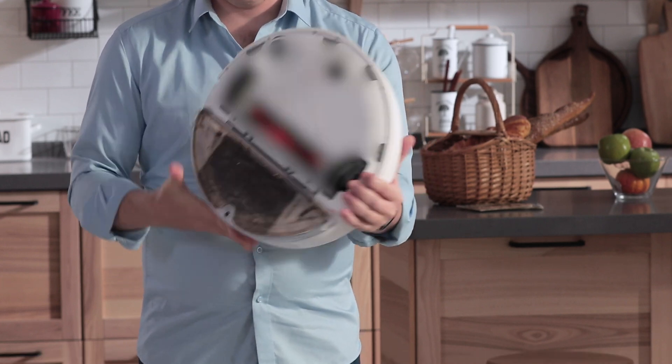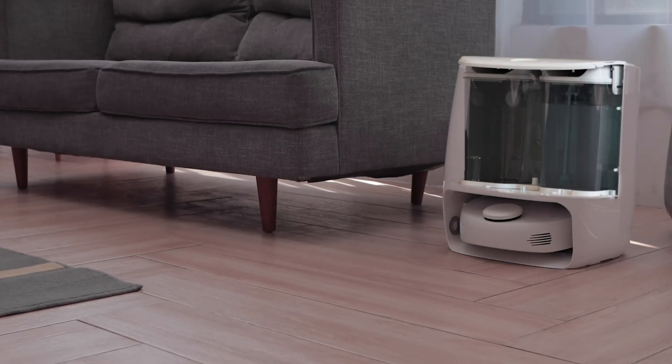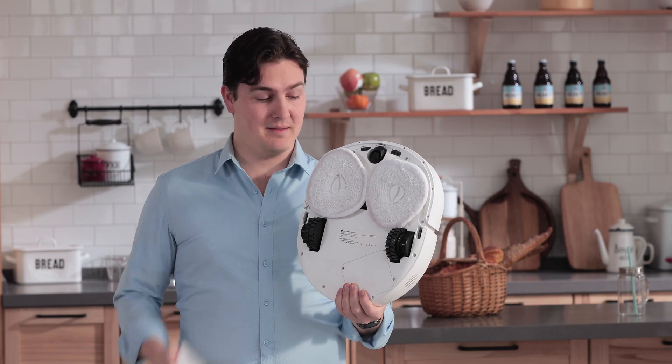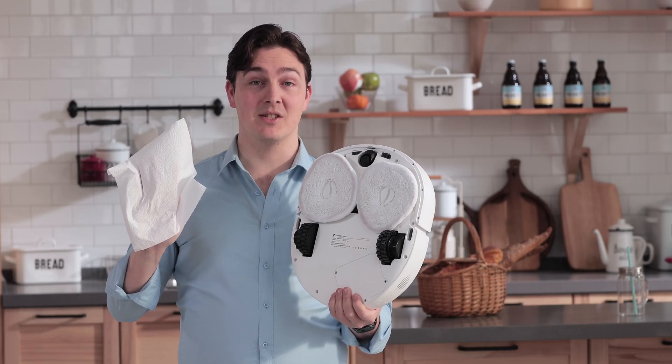Other robot cleaners clean the floor and then you have to clean them — defeats the purpose if you ask me. Narwhal is totally self-clean. It automatically returns to the base station to clean, wash, and dry itself multiple times during mopping. And when the mopping is done, Narwhal keeps the mop dry and clean with its ventilation system.